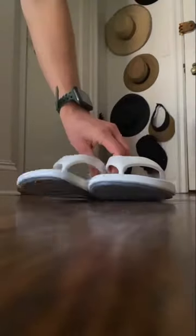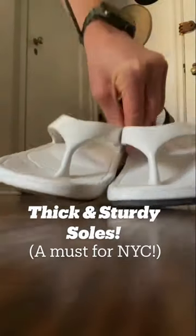The last thing I love about these shoes is how thick and sturdy the soles are. So check them out. Let me know what you think.